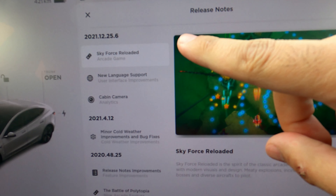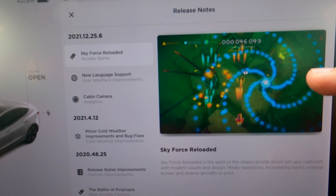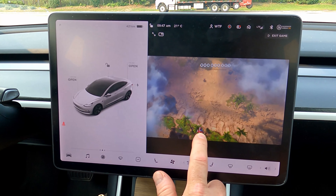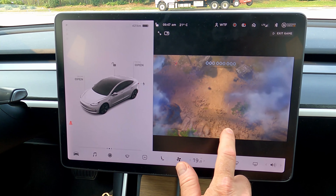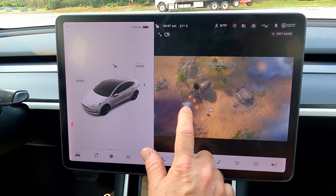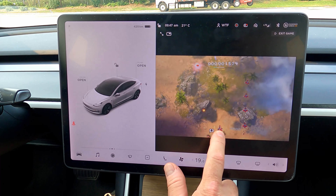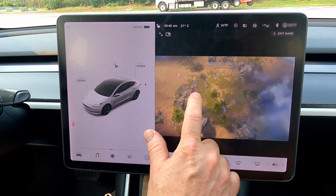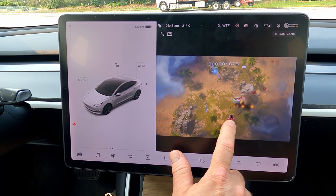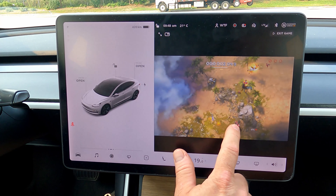We have Sky Force Reloaded, which is a new game. I'm going to do a more in-depth video about this game on the channel, but this is probably one of the better games they've added to the Tesla so far. It's a classic arcade shoot-em-up where you can use a controller or your finger, scrolling back and forth to shoot things and upgrade your spaceship. There are 13 or 14 levels with 2 bonus levels. Definitely subscribe if you're interested in more footage.